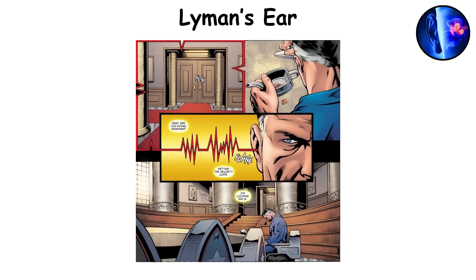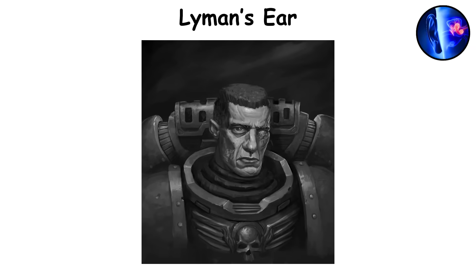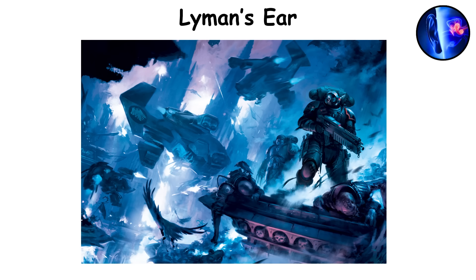Lyman's Ear. Named after a scientist who helped develop the original gene seed in the emperor's laboratories during the 30th millennium, this organ is a complete replacement for one of the space marine's natural ears. Though it looks identical to a human ear on the outside, its internal structure is vastly enhanced. This implant rewires the inner ear to eliminate dizziness and motion sickness entirely, allowing Astartes to fight in zero gravity, unstable terrain, or high speed drops without disorientation.